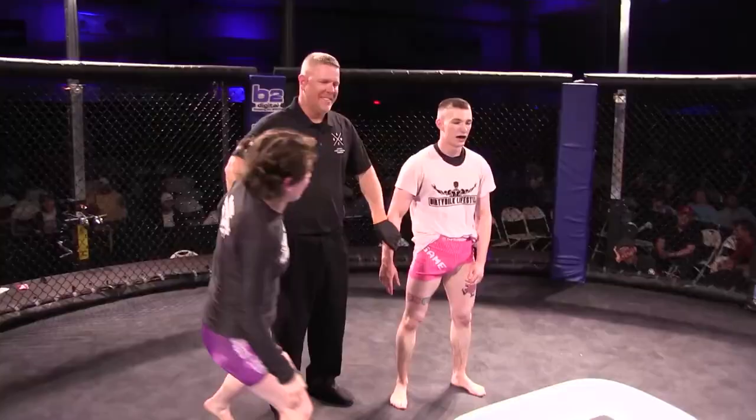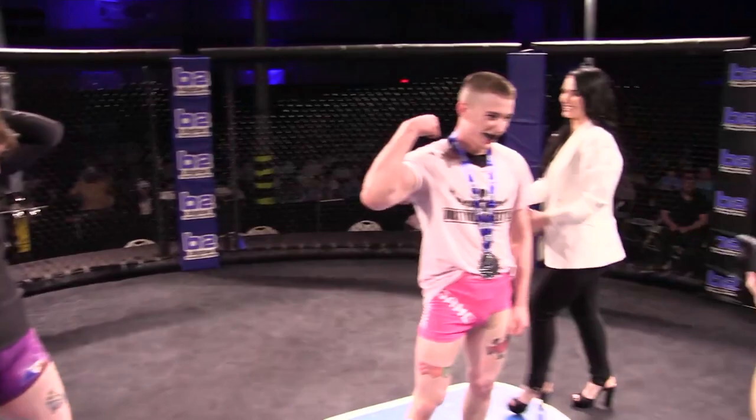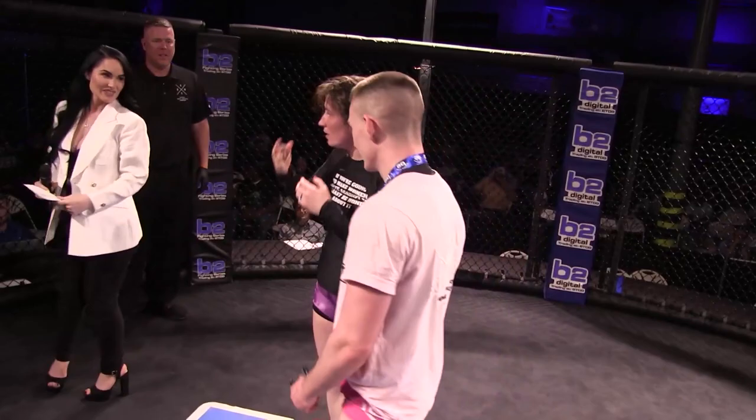Your winner by submission — Gage 'Game Over' Mitchell! Great job by Gage, man. Beautiful job. Good match. These two matches are always fun to watch. Good way to break up the monotony of watching people get hit in the face.